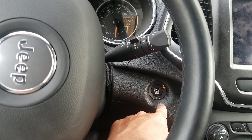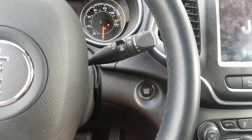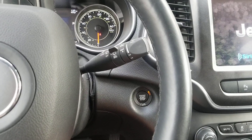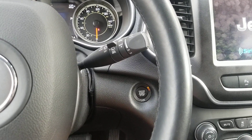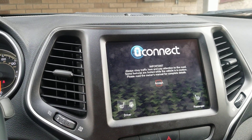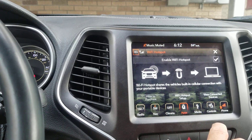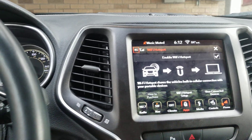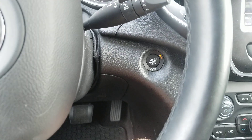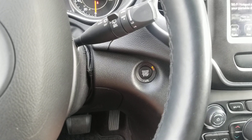Switch the car on without your foot on the brake and wait until it switches on. Get your Wi-Fi hotspot activated and enabled. Up here your Wi-Fi is enabled. Now in accessories or run mode, that would normally switch off after 30 minutes to save your battery.